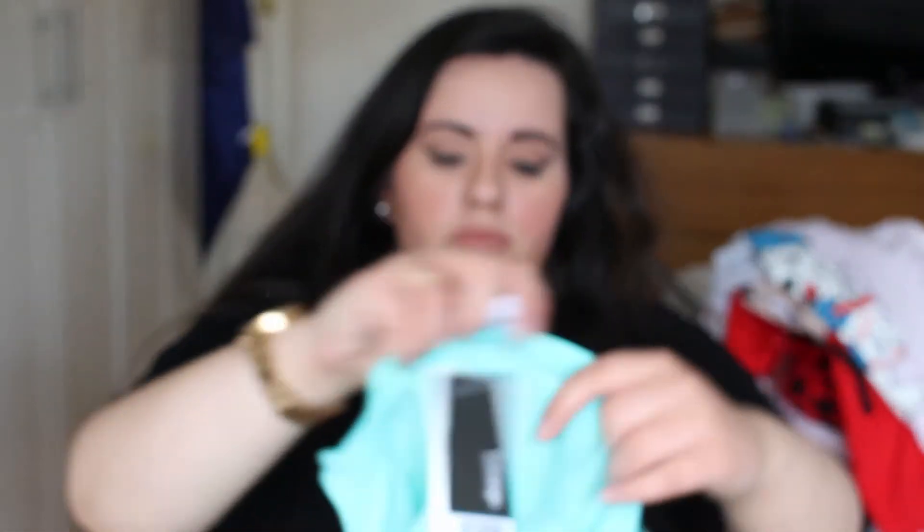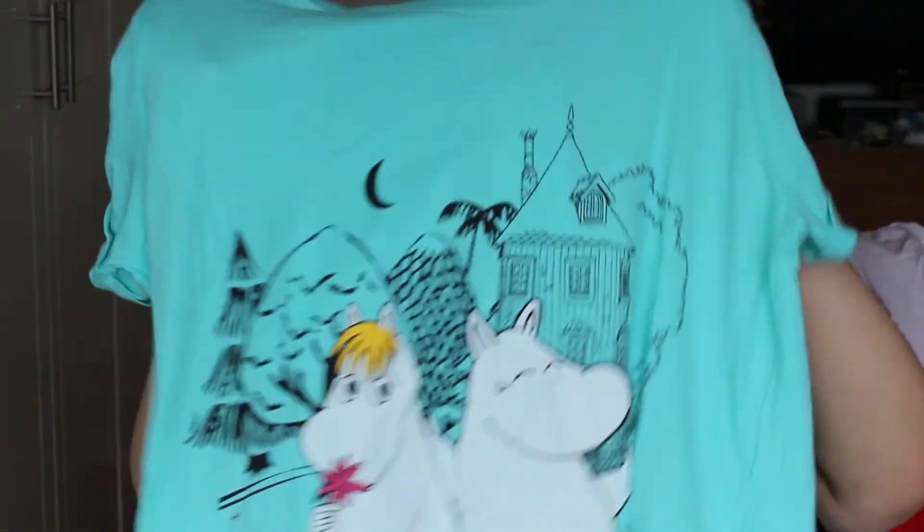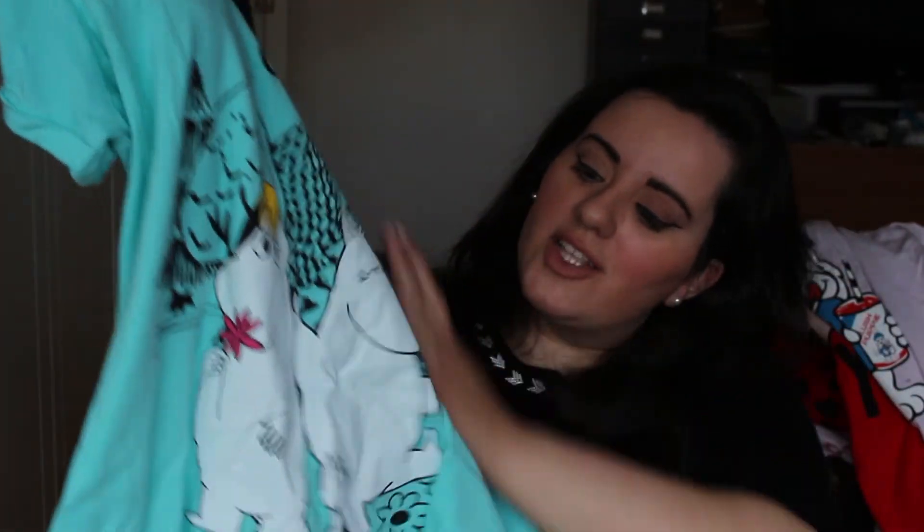I also got this Moomin one — I don't think this was a set. I don't know what it is about the Moomins. One of my favourite children's books is 'The Tiger Who Came to Tea' and it's really weird, but I think I like it because it's weird. And the Moomins, to me, are kind of dark — I really like them. Anyway, this is six pounds.